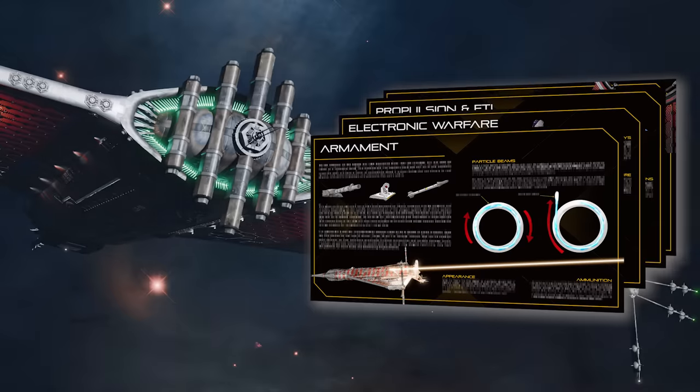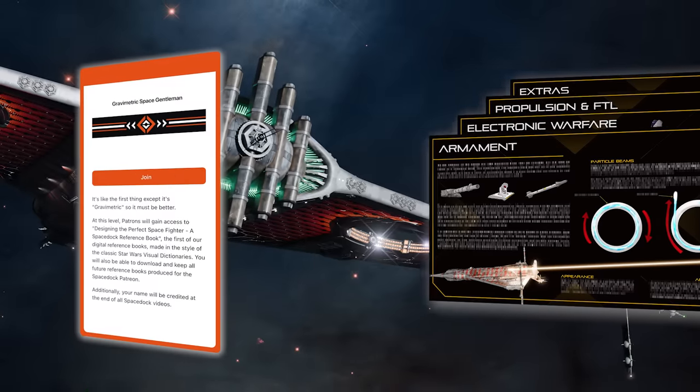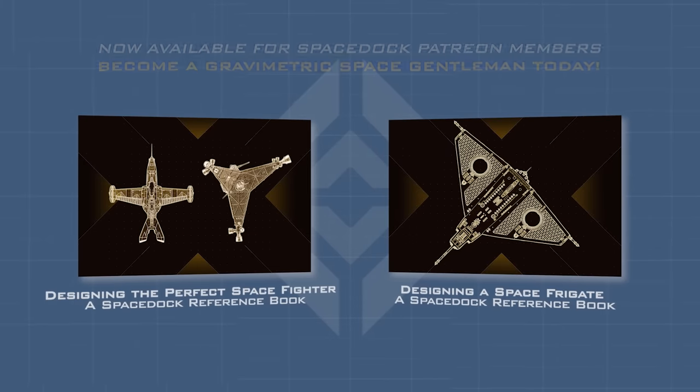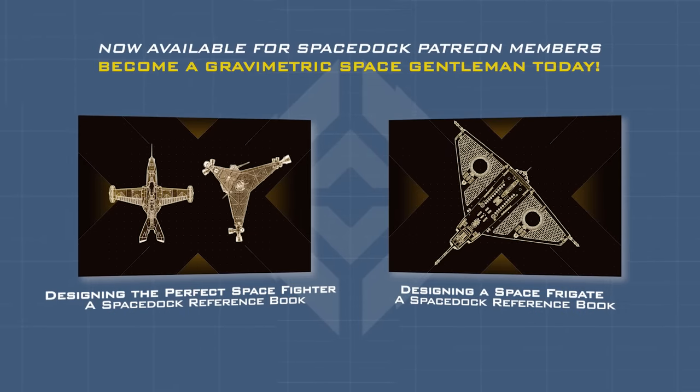Want to see how I would design a warship? Grab your copies of both Spacedock reference books about fighters and frigates on our Patreon through the link in the description or pinned comment below.